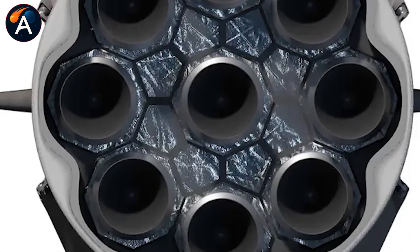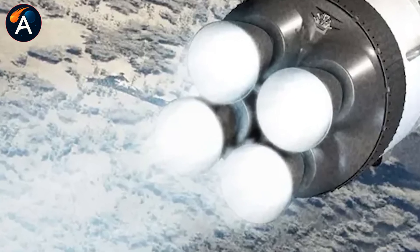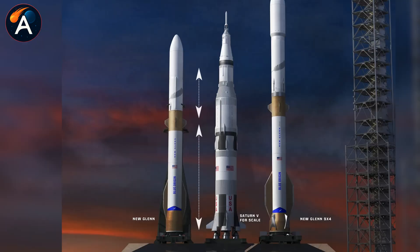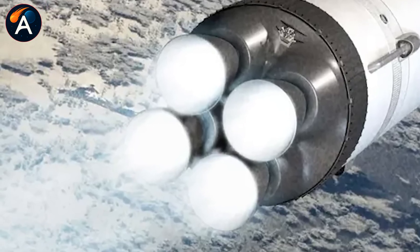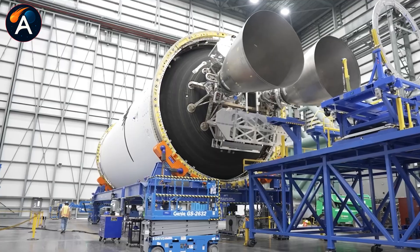Blue Origin's own timeline reinforces these concerns. The NG-3 mission targets early next year — the final days of 2025 or first days of 2026. After 25 years of development, they're celebrating the prospect of their third flight. SpaceX completed their 149th launch of 2025 by mid-November, needing just 21 more missions to hit their 170-launch target for the year. Even Amazon's Project Kuiper, which should be Blue Origin's natural customer, has faced such severe delays from their launch providers that they've turned to SpaceX for help. Starlink's only serious competitor can't rely on Blue Origin's launch cadence.